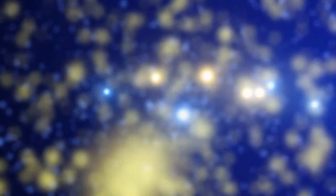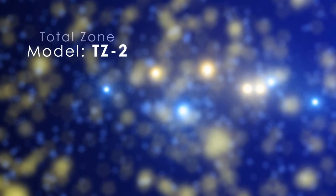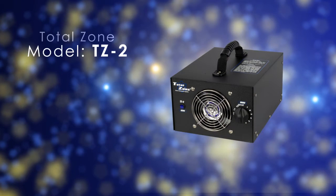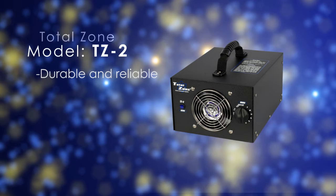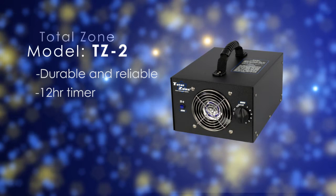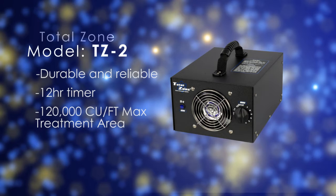Today, I would like to introduce the TZ2 Ozone Generator. All Total Zone Ozone Generators are designed and built for the utmost reliability in the harshest environments. The unit comes with a built-in 12-hour timer for ease of use. The TZ2 Ozone Generator is capable of treating an area up to 120,000 cubic feet.